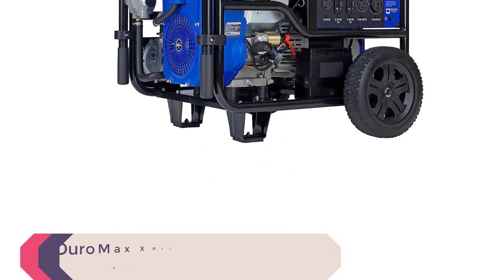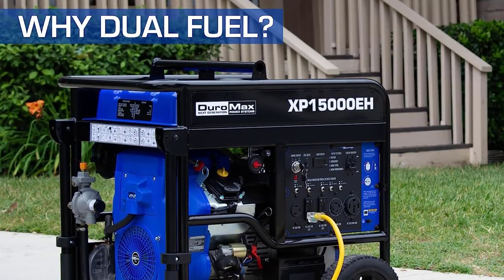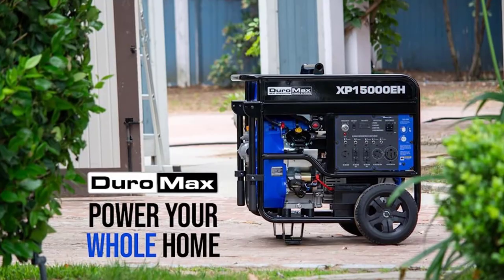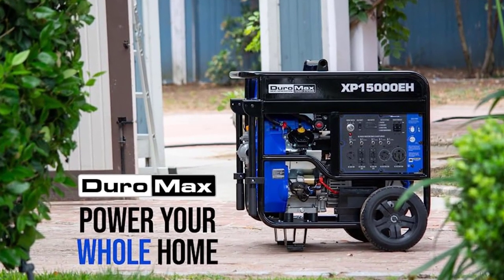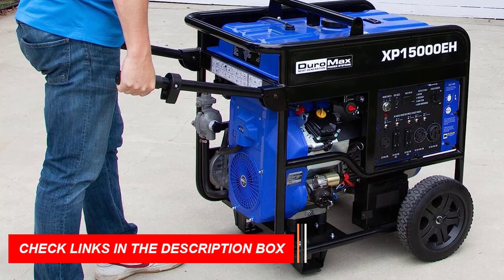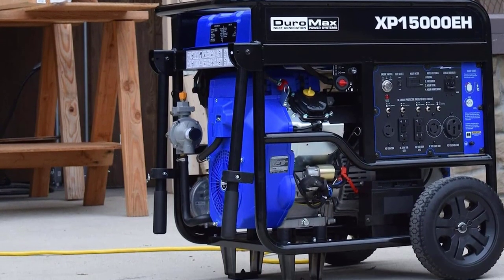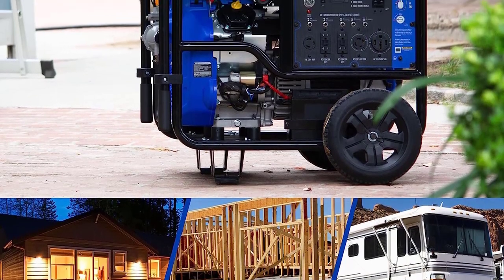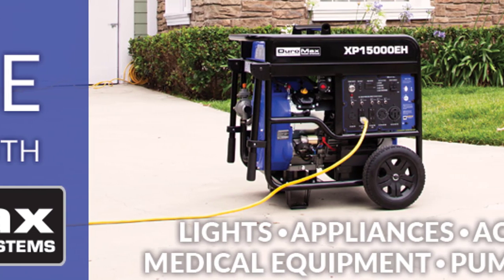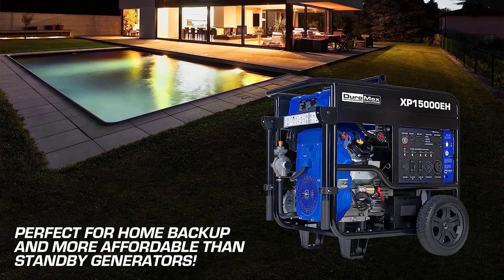Number 5: Duramax XP15000EH Dual Fuel Portable Generator. With its powerful Duramax engine, this generator can handle heavy loads and power your home in case of a power outage. Its dual-fuel technology gives you the freedom to choose from gasoline or propane for added convenience, making it a versatile option for emergencies. It comes loaded with features like a digital multimeter and a transfer switch-ready 50-amp outlet, making it a one-stop solution for all your backup needs. It is compliant with emission standards set by the EPA and CARB, making it environmentally friendly. Grab the Duramax XP15000EH Dual Fuel Portable Generator today and enjoy uninterrupted power supply whenever you need it.